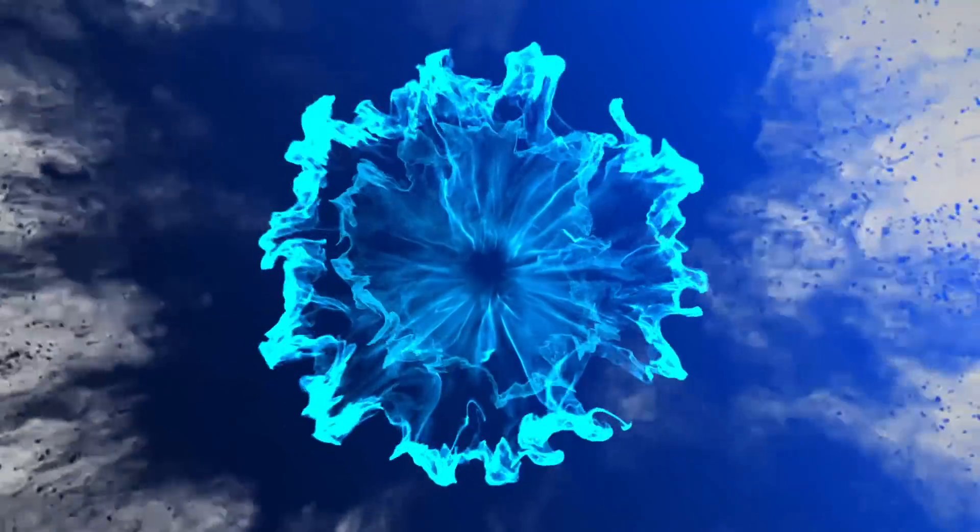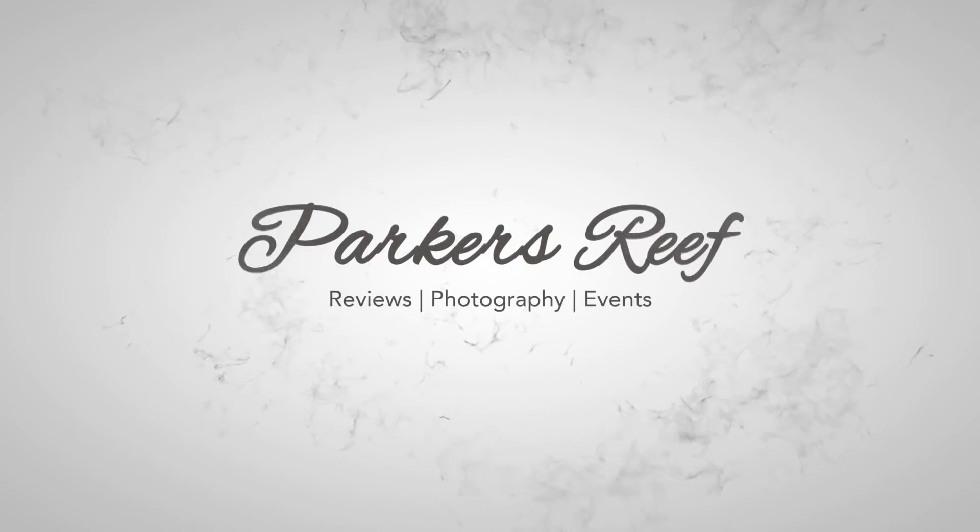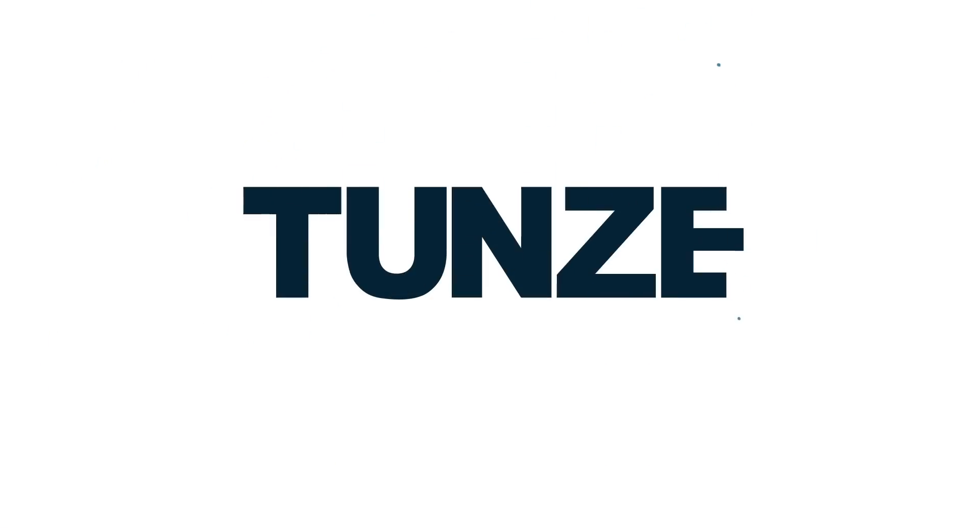Hey all, welcome to Parker's Reefs. In today's episode I'm going to continue my long delayed fish shop crawl around Melbourne. We're going to start off with Coburg Aquarium. Thank you for joining me. This will be a multiple part series where I go through the rest of the fish shops that I did not make it to a few months ago when I started this local fish shop crawl. Thankfully our restrictions have eased and I'm able to get out to these stores and also some people's tanks. I've got both of those coming up including a sneaky visit to a coral wholesaler over the next few weeks. But we're going to start things off with Coburg Aquarium, so let's roll the footage.